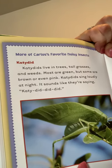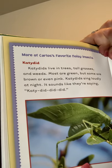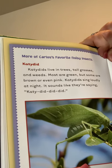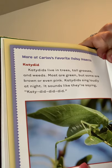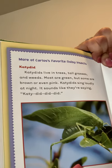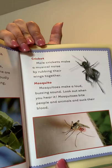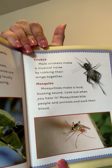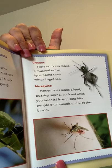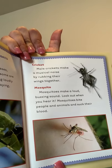More of Carlos' favorite noisy insects. The katydid: katydids live in trees, tall grasses, and weeds. Most are green, but some are brown or even pink. Katydids sing loudly at night — it sounds like they're saying, Katie, did, did, did. The cricket: male crickets make a musical noise by rubbing their wings together. The mosquito: mosquitoes make a loud buzzing sound — look out when you hear it, because mosquitoes bite people and animals and suck their blood.